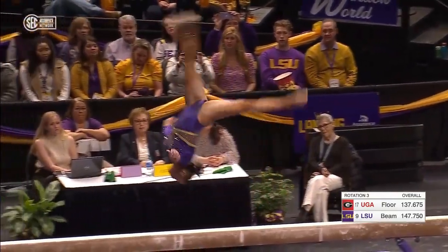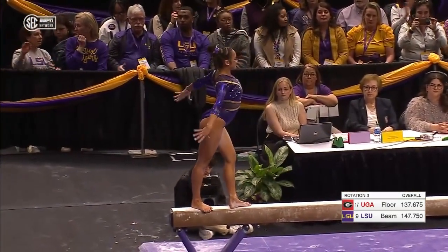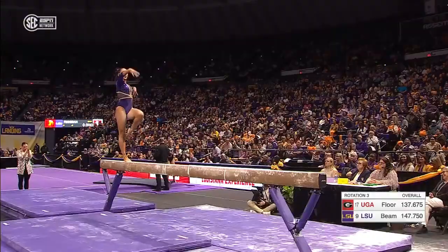Very difficult back handspring, layout step out, layout step out. Beautiful job.